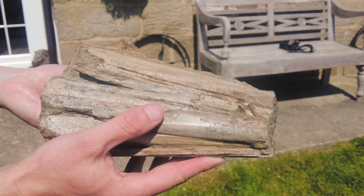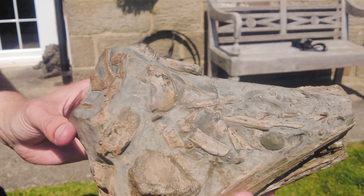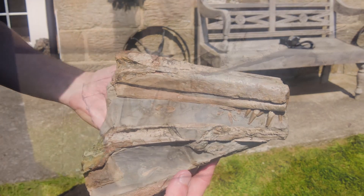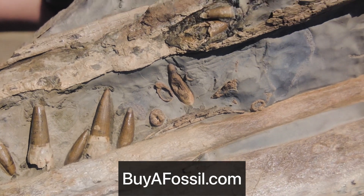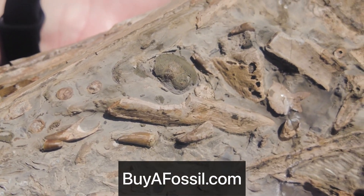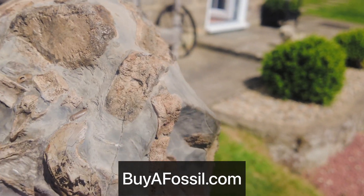So here it is — it's a beautiful section of Ichthyosaurus jaw bones, or rostrum. The special thing about this particular find is it's absolutely crammed full of these razor-sharp teeth. It's actually got teeth on the very front of the piece and a bunch of washed-in ones on the back. It's also got a bunch of paddle digits of various sizes and an eye bone from the sclerotic ring of the Ichthyosaur.